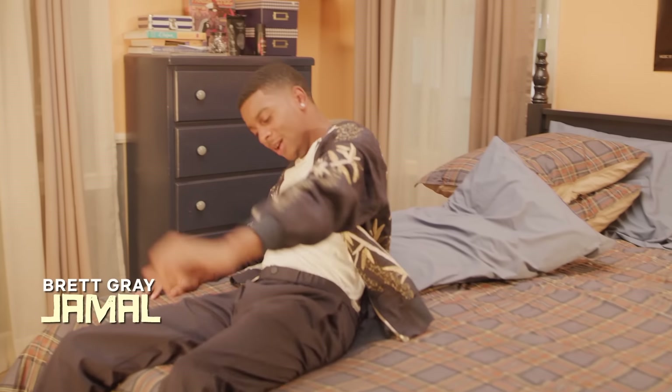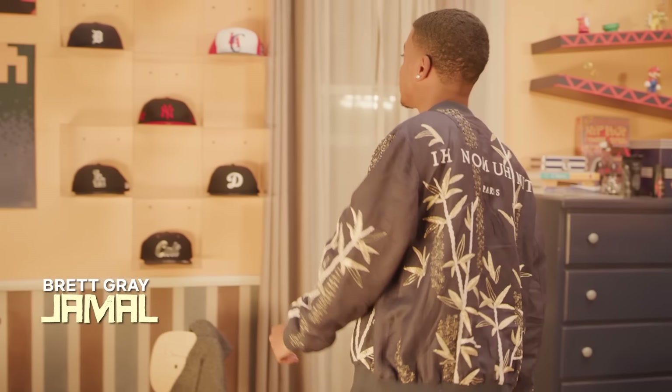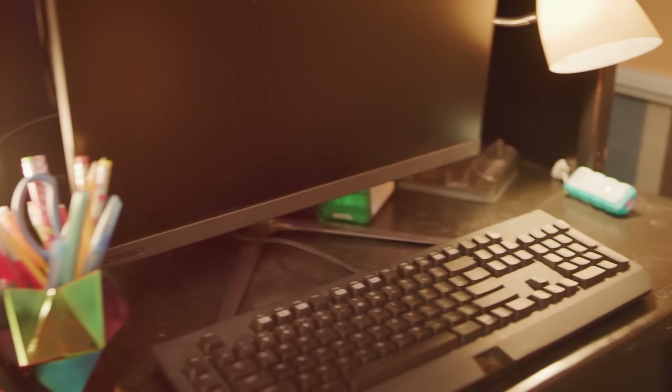Hello. Welcome to Jamal's room tour. So first, let's talk hats. Jamal has so many hats. I don't know why, because he never wears hats. This is Jamal's workstation. There's so much stuff here. He has a computer, and there's hella keyboards, just in case he's playing a game or something.